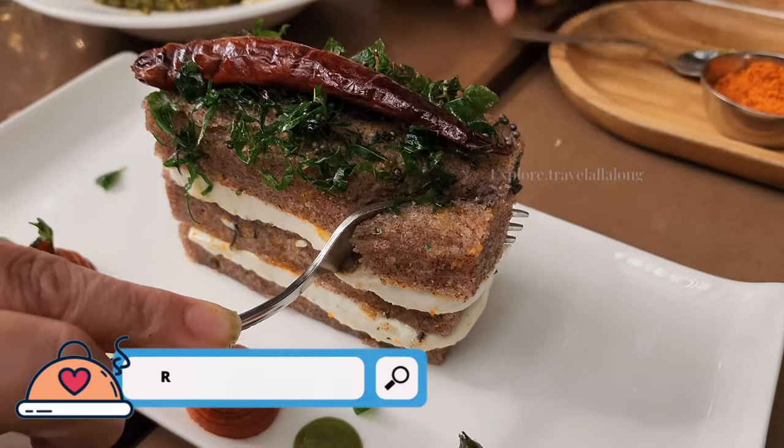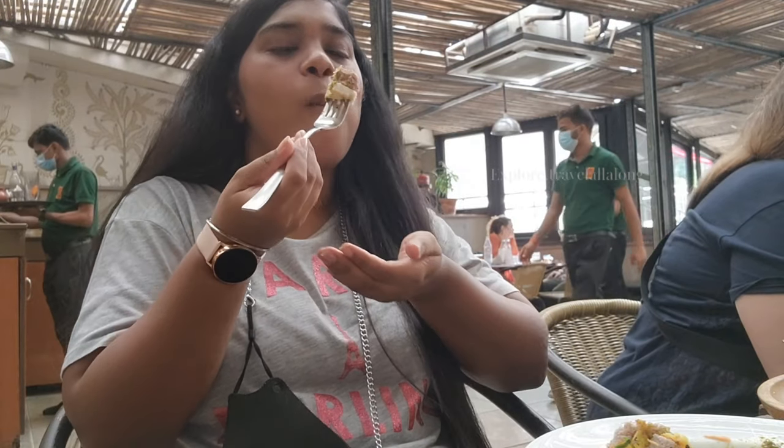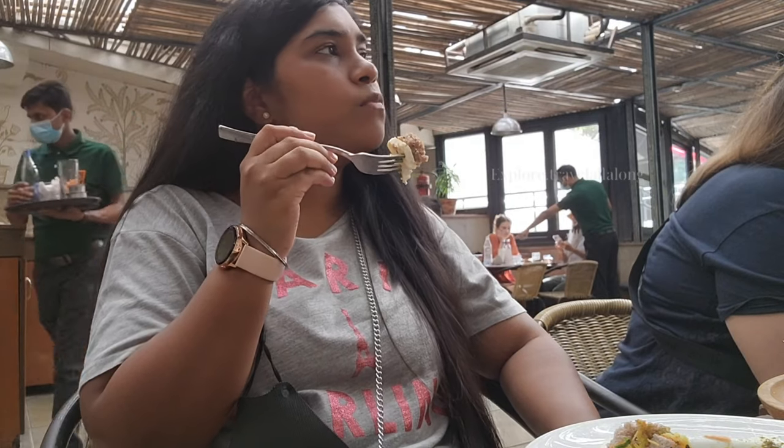The next thing is ragi panini dhokla, and I was very excited because I have seen this on many YouTubers' channels. Unfortunately, I didn't have a lot of fun eating it. I don't know why, but the combination didn't feel so good.